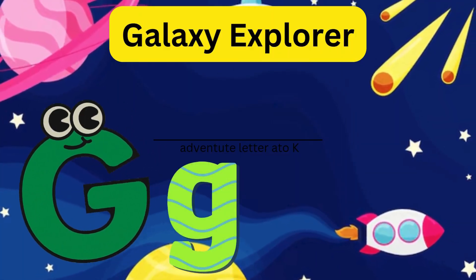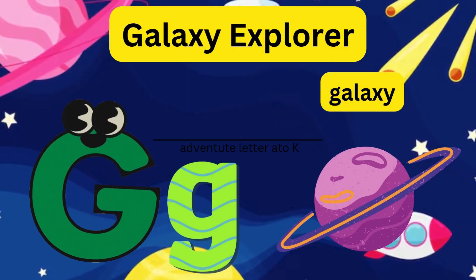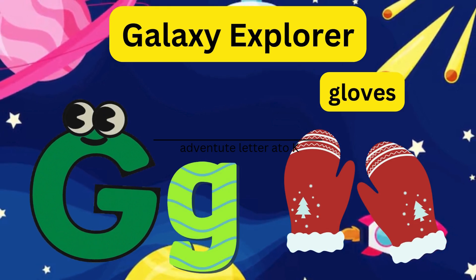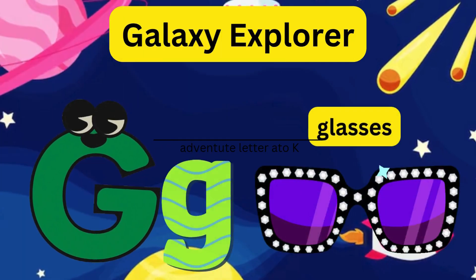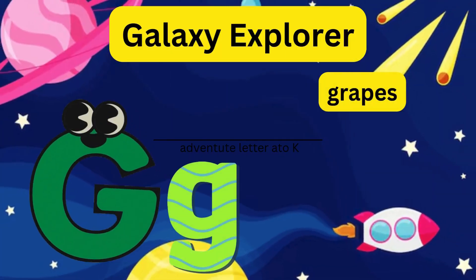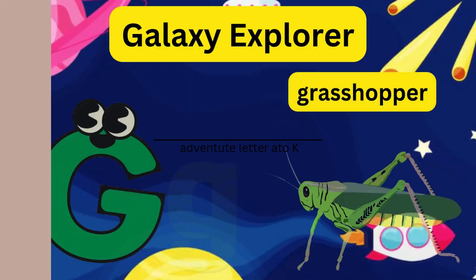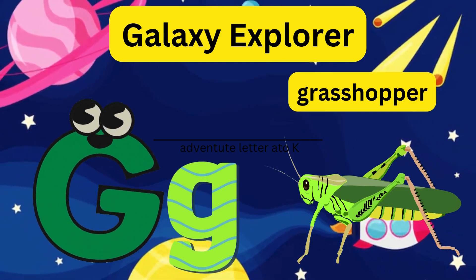G - Galaxy Explorer! Letter G builds a rocket and explores the galaxy. He wears his gloves and glasses and took some grapes. On his way, he saw a grasshopper.